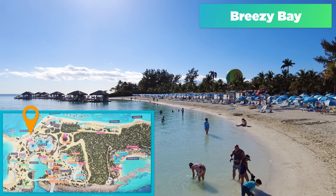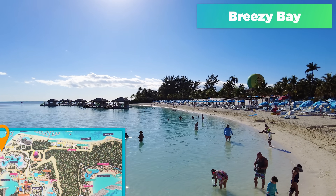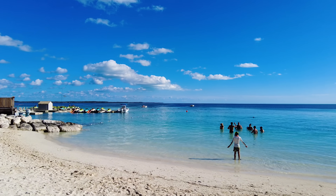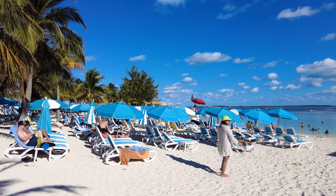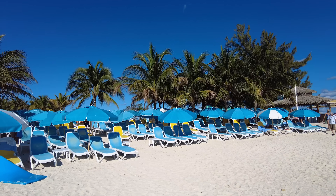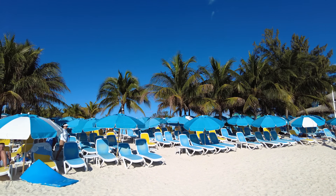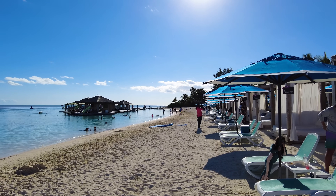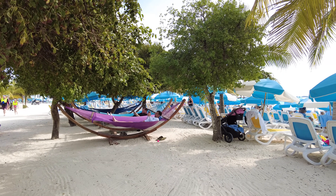Breezy Bay is our next stop, located on the south side of Perfect Day at CocoCay. It's a smaller and lesser-known beach, but as the name implies, it usually has a nice breeze. Breezy Bay is a little less crowded than Chill Island but provides a really nice beach with more seating options. When it comes to choosing between Breezy Bay and Chill Island, it's more about what view you prefer. Chill Island is bigger so it gets more crowded, while Breezy Bay is smaller but doesn't have quite the same view.